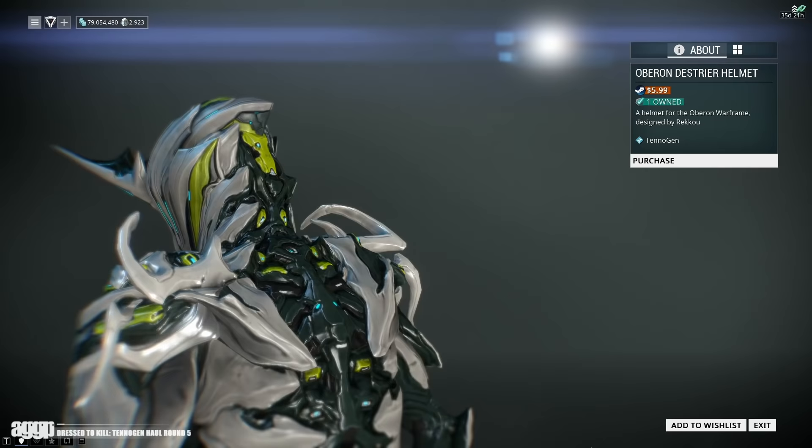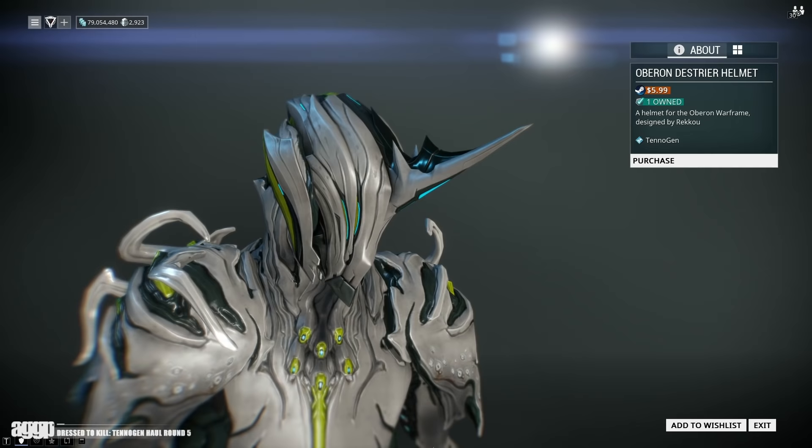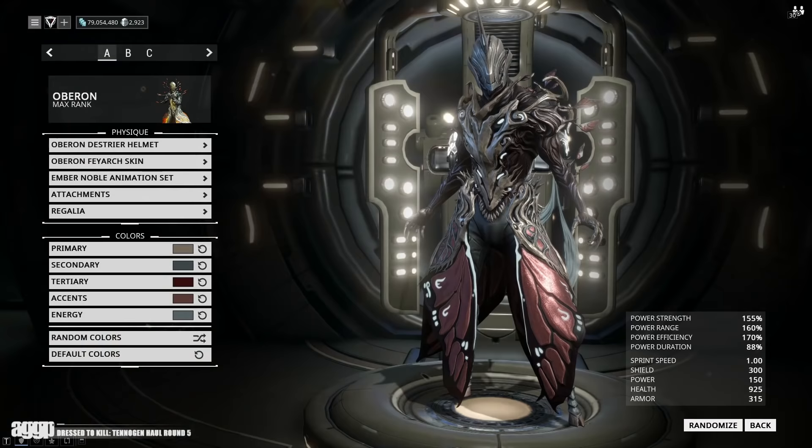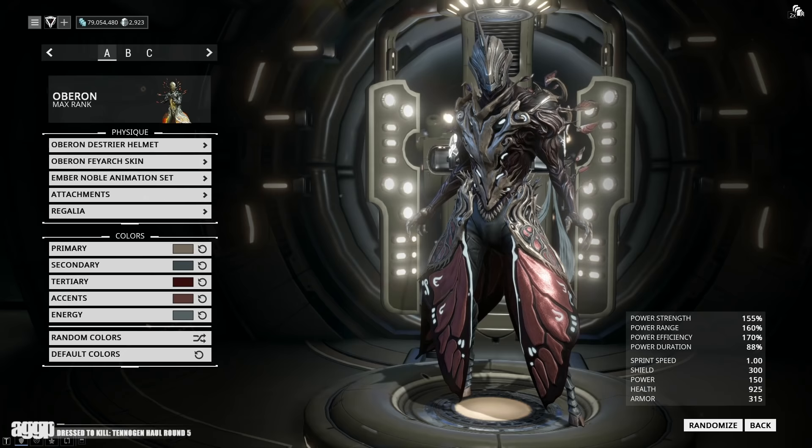Next up is his Distrider helmet for Oberon. I was kind of worried about this one since I couldn't care much about the base model after the Feyarch skin came out, and I wasn't sure how well they'd look together — but I'm happy to say I really like the pairing. With the previous helmet he looked like a tree man with hooves; now he looks like a unicorn man wearing tree armor. It's all about having options.